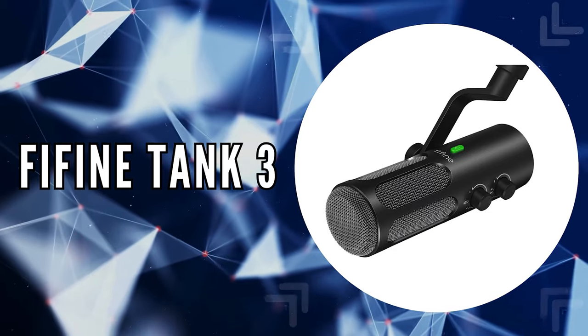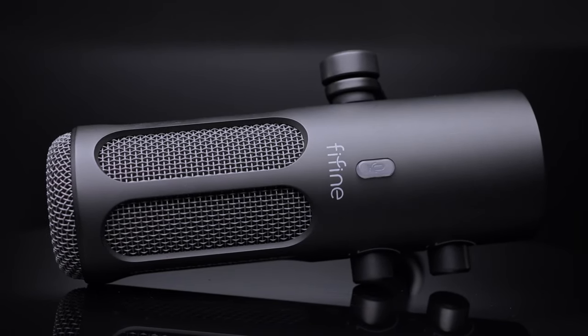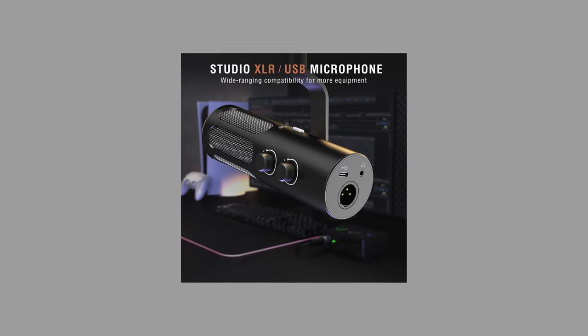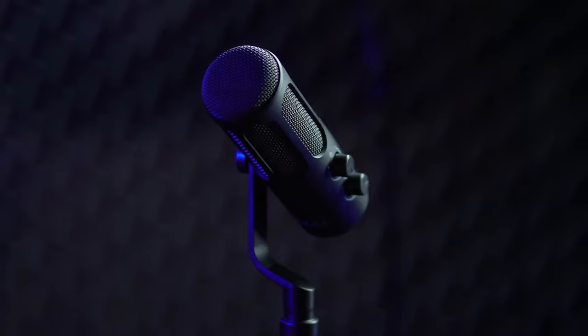The fourth on our list is the Fifine Tank 3. The Tank 3 dynamically bridges the gap between amateur and professional audio setups, presenting itself as a versatile powerhouse. Its unique feature lies in the upgradeable XLR or USB connection, offering users the simplicity of USB for immediate plug-and-play action, with the option to switch to the superior quality of XLR as their needs evolve. Audio quality is paramount with the Tank 3, boasting a rounded, rich sound profile that captures the nuances of the human voice with precision. Its low self-noise is a standout feature, essential for maintaining a clean audio signal. The microphone's built-in noise reduction and shock-absorbing capabilities work tirelessly to minimize background distractions, allowing your voice to command the spotlight.